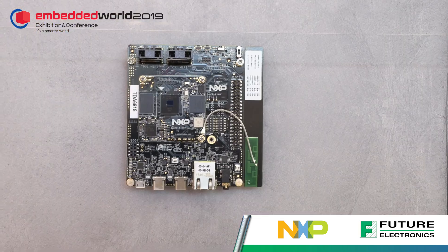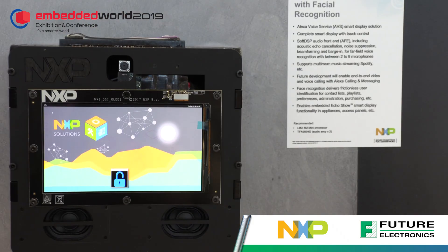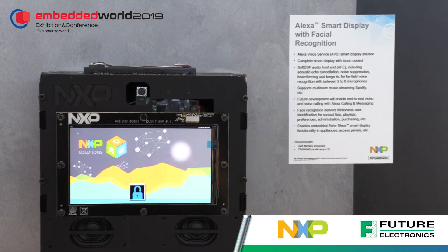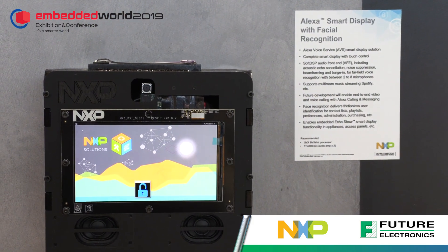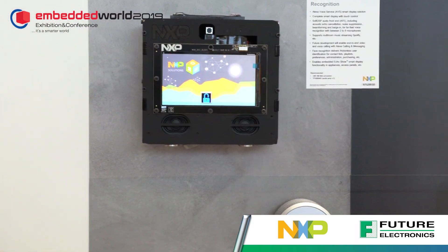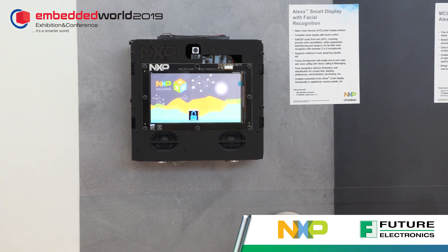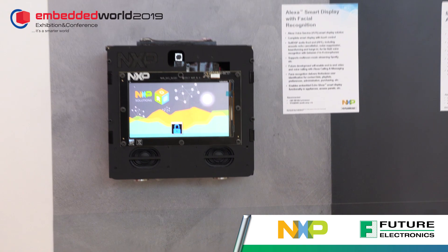We also have a lot of applications in the smart home area — video doorbells, thermostats, building automation. This example here runs Amazon Alexa Voice Services, so you can activate it and control lighting, play music, and access the internet to get all the information you need.